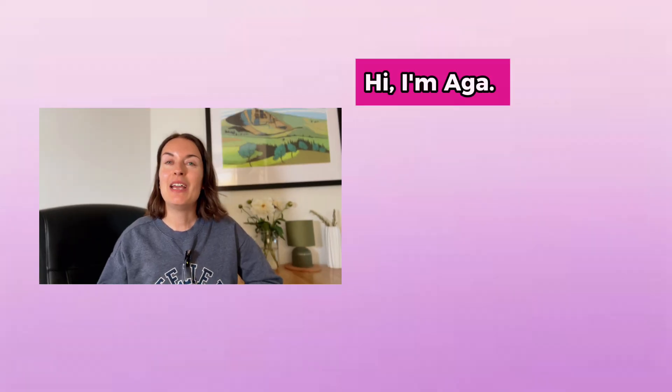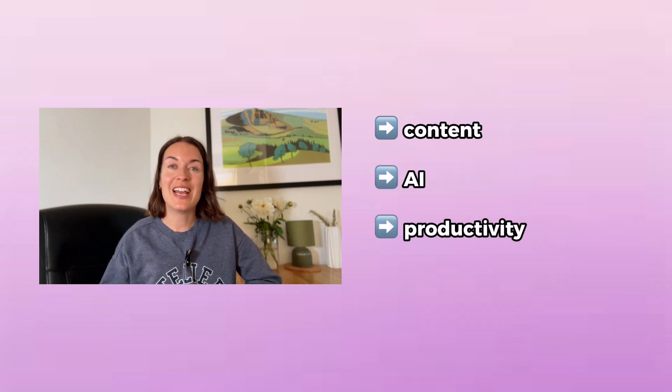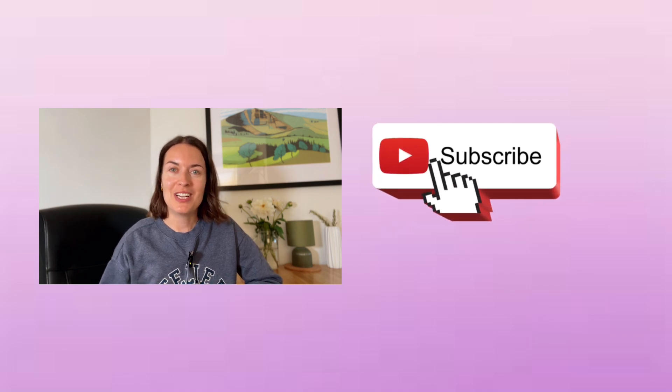If you're new here, I'm Aga. I'm an online education business owner with more than 1.5 million followers across my social media platforms, and on this channel I share my top tips on content, AI, and productivity. So make sure you subscribe to my channel and let's get started.